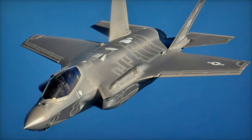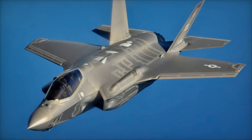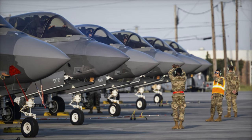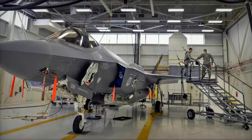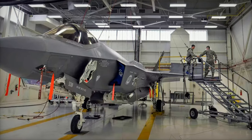The aircraft produced under Lot 20 will not only feature the TR-3 upgrade but also include planned modifications under the Block 4 configuration. This new configuration incorporates enhanced avionics and other critical systems necessary for the F-35 to remain competitive against emerging threats. It supports the addition of long-range precision weapons, improved sensors, and advanced cross-platform interoperability.